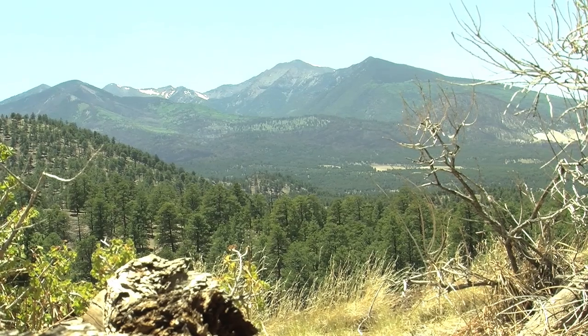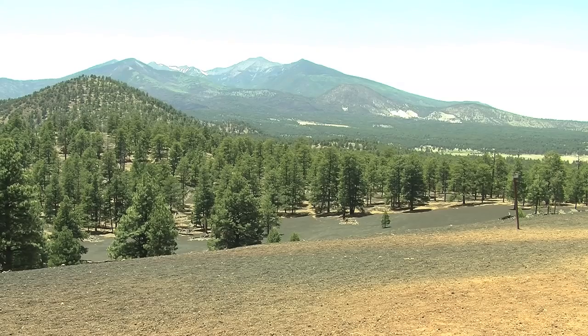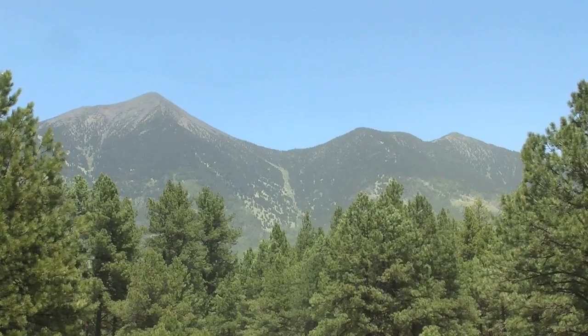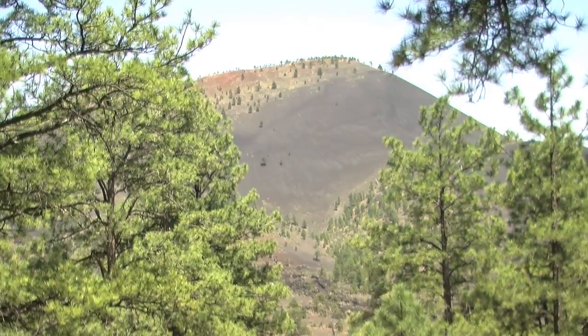The San Francisco Peaks, just north of Flagstaff, are remainders of a volcano called San Francisco Mountain. The mountain erupted several times during the past 3 million years. During its 6 million year history, this volcanic field has produced more than 600 volcanoes, with peaks rising to nearly 13,000 feet and the state's youngest volcano, Sunset Crater.